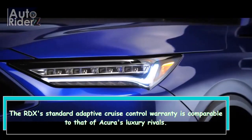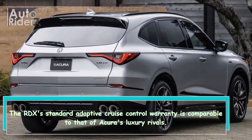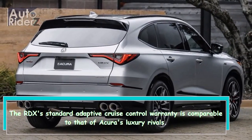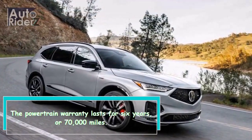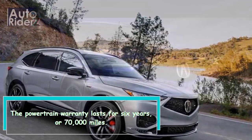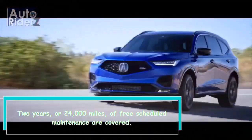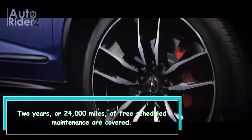The RDX's standard adaptive cruise control warranty is comparable to that of Acura's luxury rivals. The powertrain warranty lasts for six years or 70,000 miles. Two years or 24,000 miles of free scheduled maintenance are also covered.